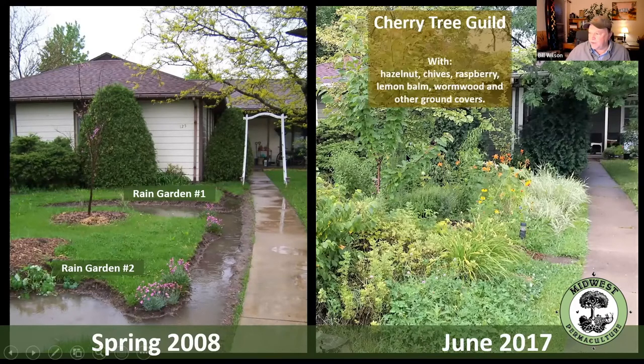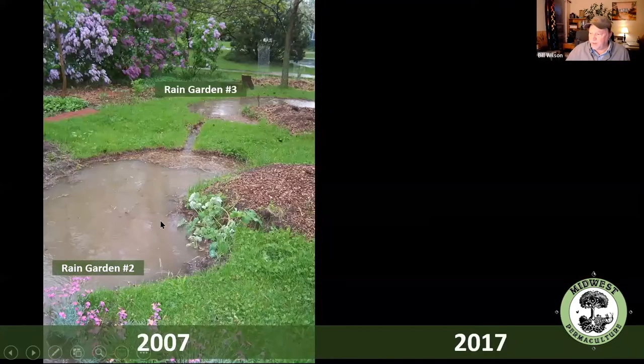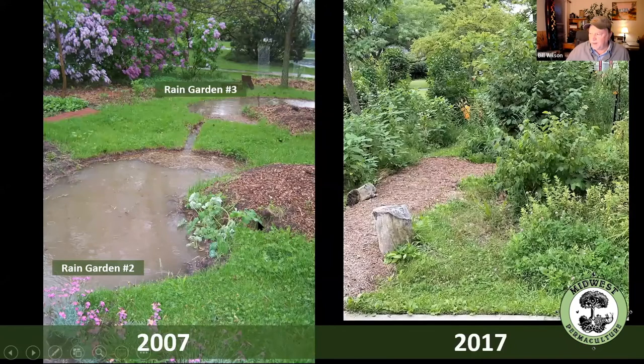This is a cherry tree guild with hazelnut, chives, raspberry, lemon balm, wormwood, and other ground covers. Here's rain garden number two and number three going across the yard, and here's what it looks like from basically the same angle 10 years later.